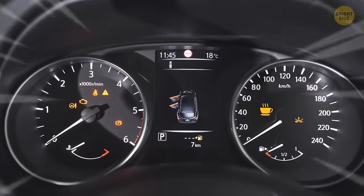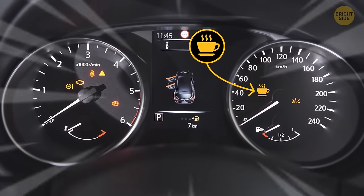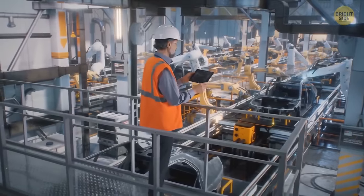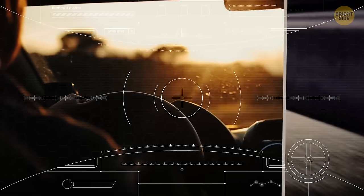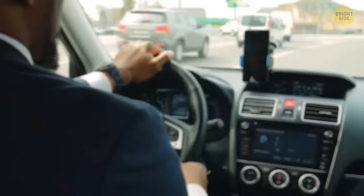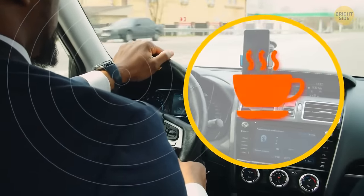Some cars have a tiny coffee cup sign on their dashboard. It's the vehicle's anti-drowsiness mechanism. There are manufacturers that equip their cars with a drowsiness detection system. It analyzes the speed, wheel angle, and lane deviations to figure out if it's time for the driver to take a break. If it is, the vehicle makes several audio signals and the coffee cup sign starts to flash.